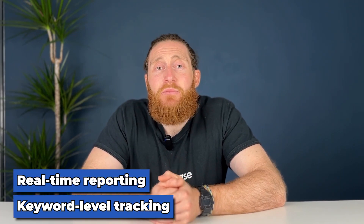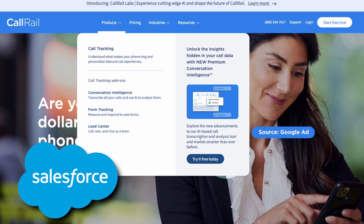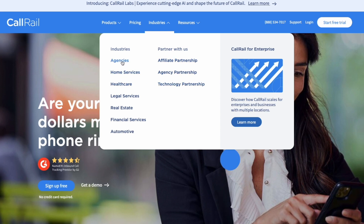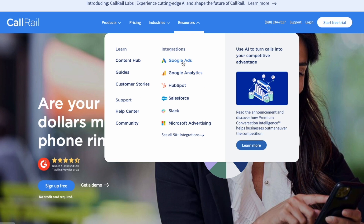Recommendation one: CallRail. CallRail is a popular call tracking solution with an easy-to-use interface. Some of its great features include keyword-level tracking, real-time reporting, and integration with CRM tools like Salesforce. It also offers call recording, allowing you to listen in and learn from your sales calls.